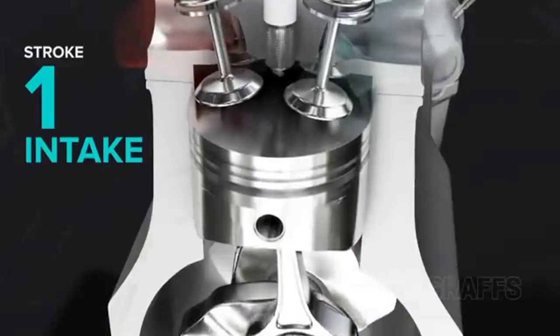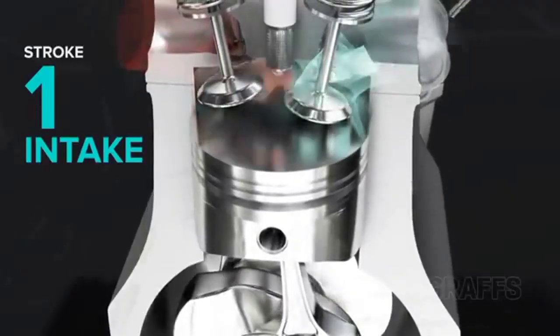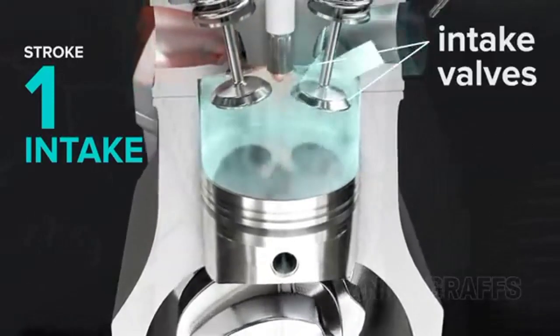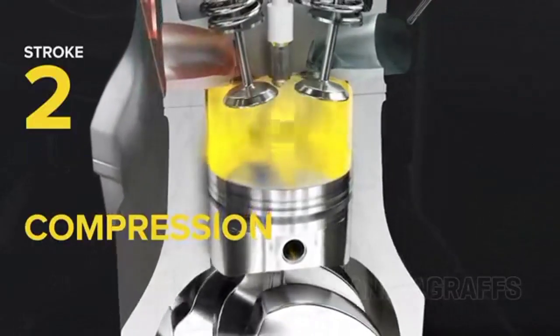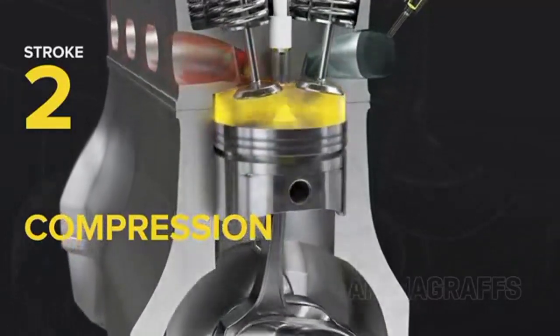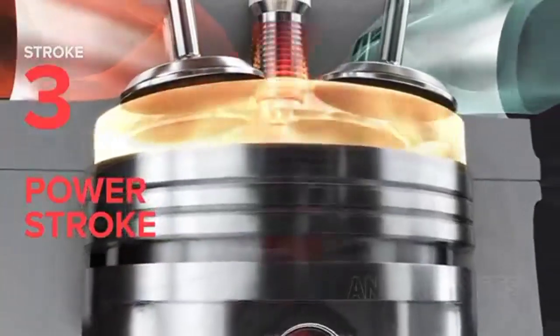With the petrol engine, air and petrol are pumped into the combustion chamber together as the piston moves towards the bottom. The piston then moves back up, pressurizing the mixture. At the same time, the spark plug sparks, igniting the air and petrol mixture.